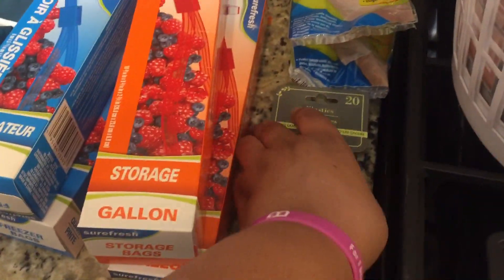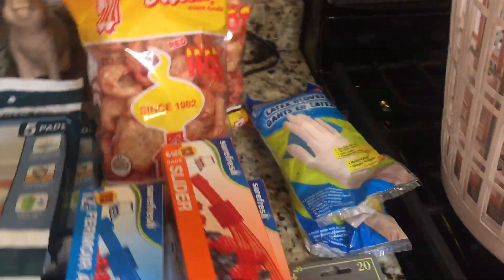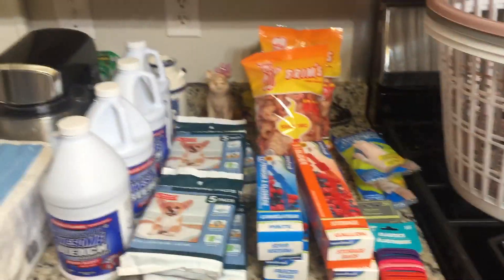I got some latex gloves that we needed for cleaning. Then I got some elastic bands for your hair — I got the black pack and the multi-color pack. We also needed some laundry baskets, so I got two white ones, one gray, and I saw a pink one that I picked up as well.